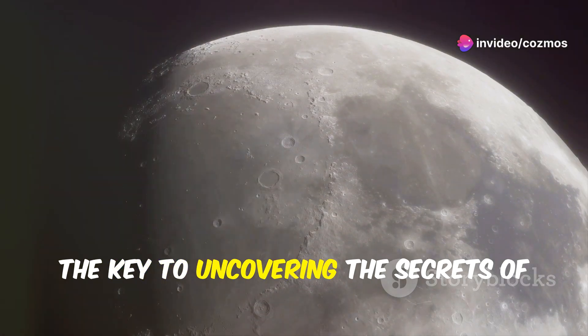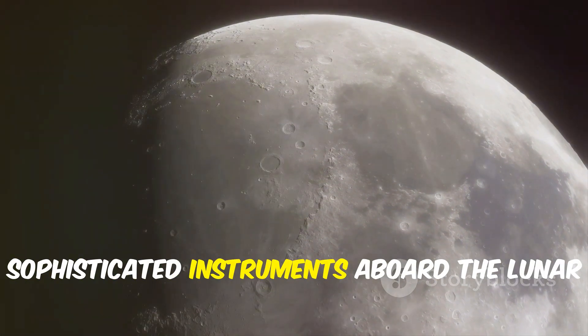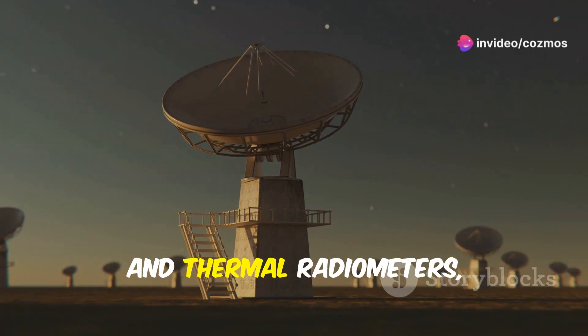The key to uncovering the secrets of lunar ice lies in the array of sophisticated instruments aboard the Lunar Reconnaissance Orbiter. This includes radar systems, neutron spectrometers, and thermal radiometers.